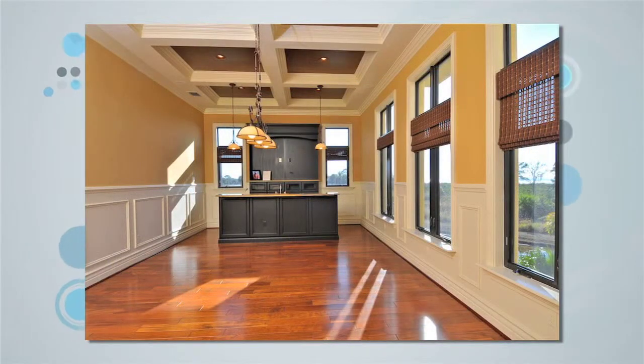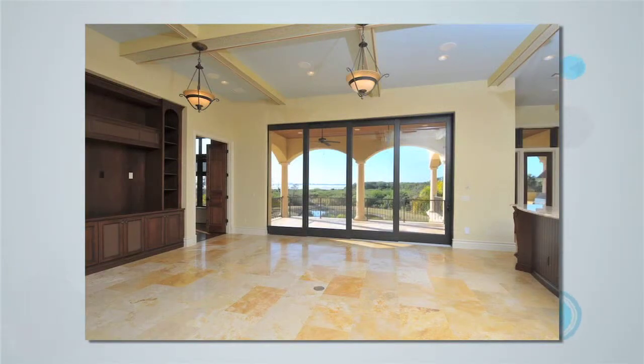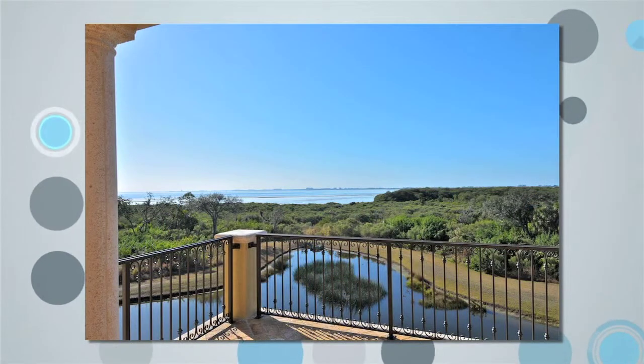Rich woods, elegant marble, and rare onyx are woven throughout the home's design. The estate was designed to capture spectacular views of Sarasota Bay through every vantage point.